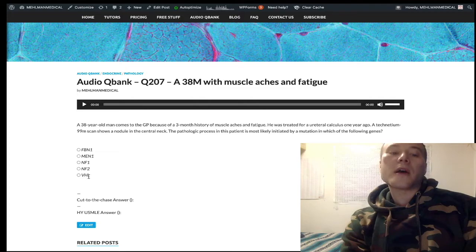VHL — von Hippel-Lindau — causes cerebellar and retinal hemangioblastomas, and can also cause renal cell carcinoma, which can be bilateral. Some students mix up the retinal hemangioblastomas with NF1's Lisch nodules — don't confuse those. VHL causes constitutive activation of hypoxia-inducible factors, leading to vascular tumor growth.